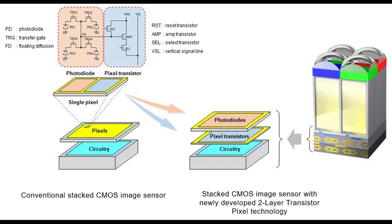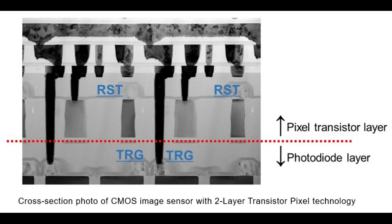Additionally, because pixel transistors other than transfer gates — including reset transistors, select transistors, and amp transistors — occupy a photodiode-free layer, the amp transistors can be increased in size. By increasing amp transistor size, Sony succeeded in substantially reducing the noise to which nighttime and other dark location images are prone.